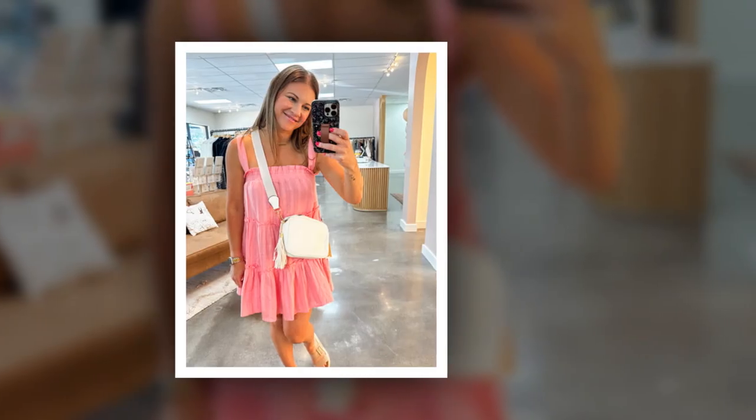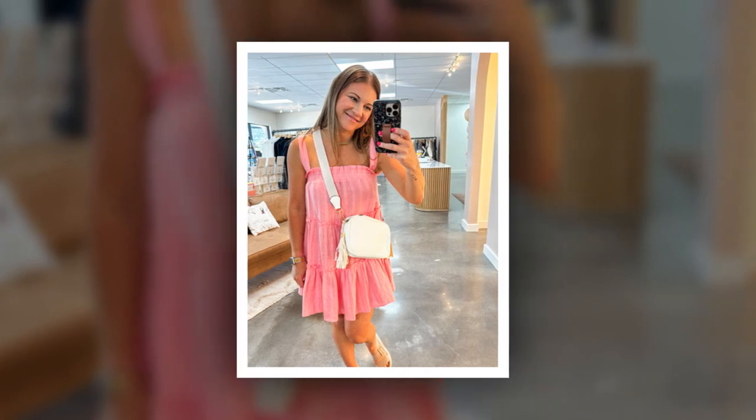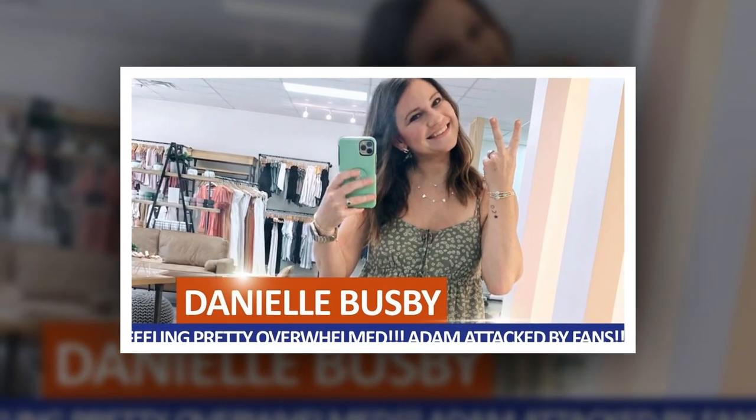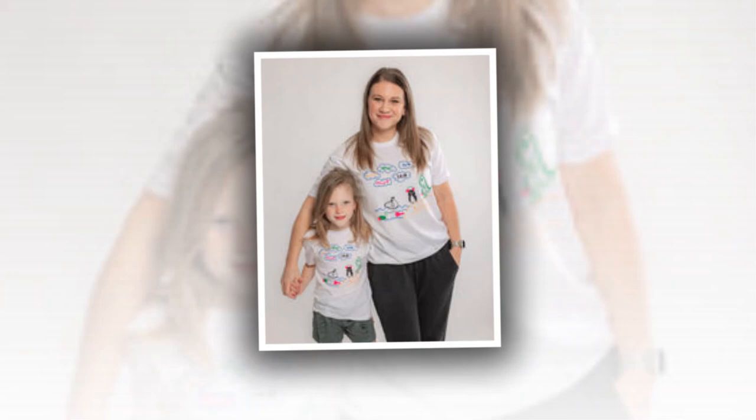Danielle Busby gives it all in a shockingly short pink mini-dress. Danielle Busby of OutDaughtered oozed perfection as she rocked a Give Me All the Pink Dress in an Instagram post on her clothing boutique's Instagram account. The dress boasts of being the perfect dress for every summer wardrobe.